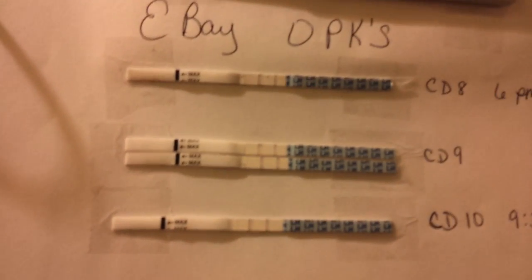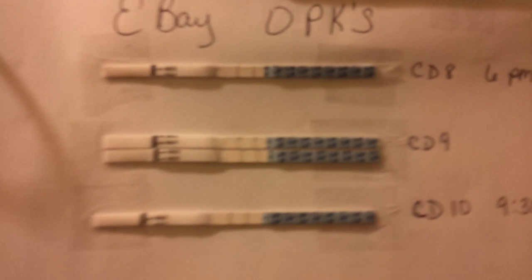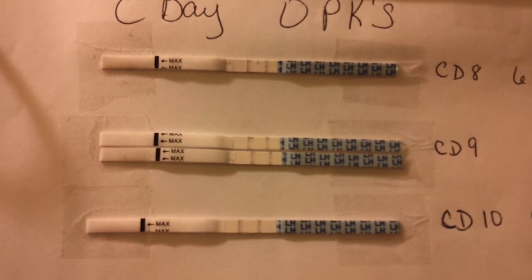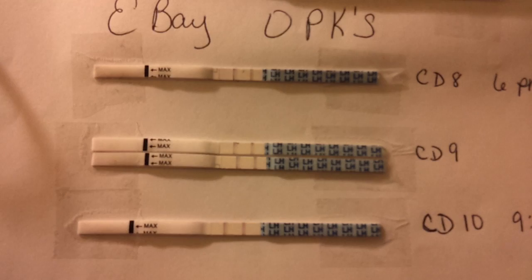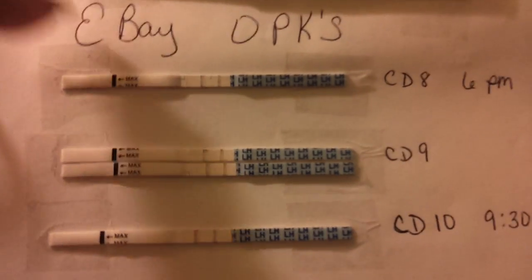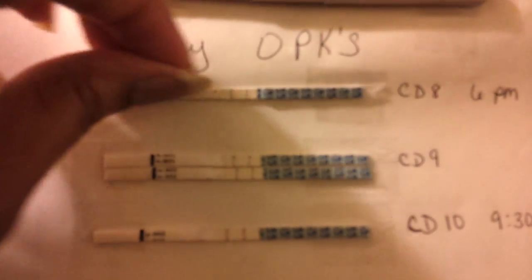Hi YouTube, it's me Miss Sensational. Basically I just want to get up on here and do a video about the OPKs that me and a few others I've seen on here have been using. I think that the OPKs are giving us false positives, and these are the eBay OPKs that we can get off of eBay for cheap.